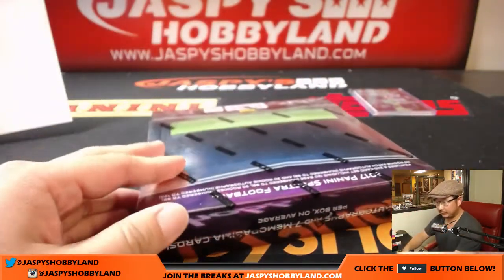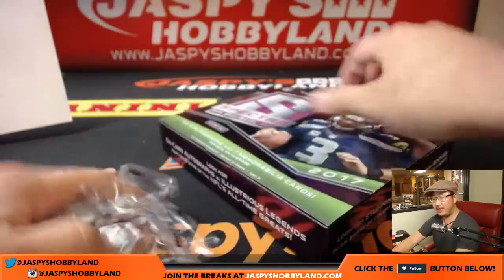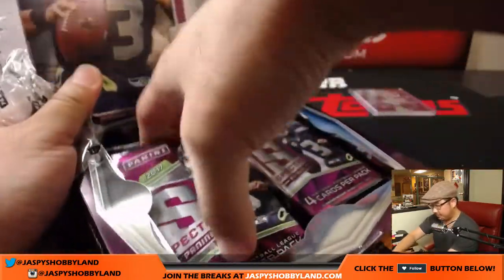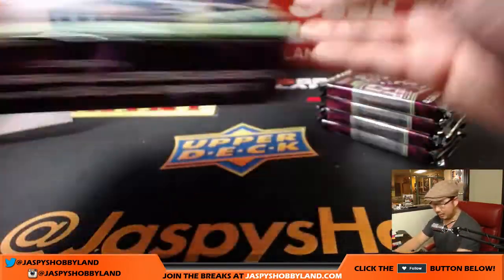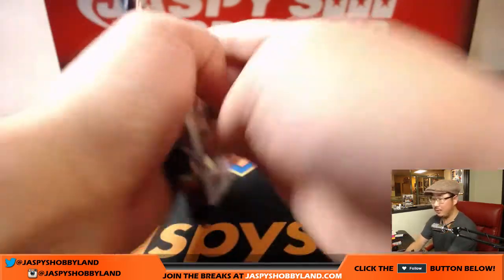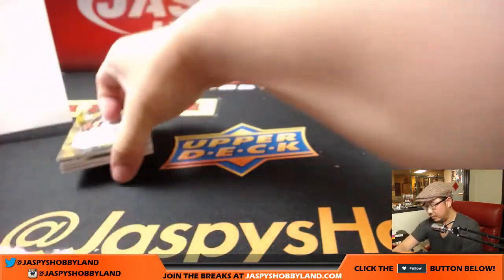Last box — the oranges are pretty awesome. Last box in Pick Your Team 14, jaspieshobbyland.com. This was our last case as well — we're going to try to get more, so keep an eye on the website next week. Good luck, here we go.